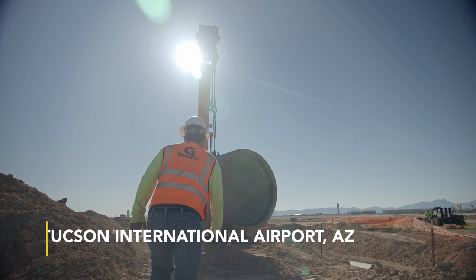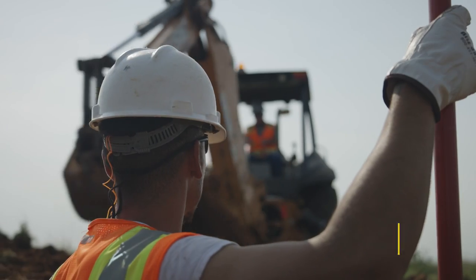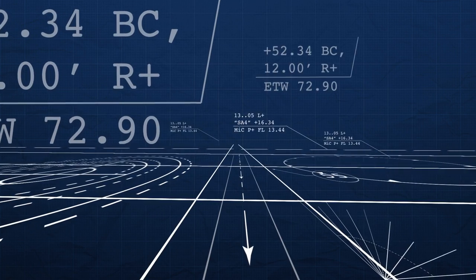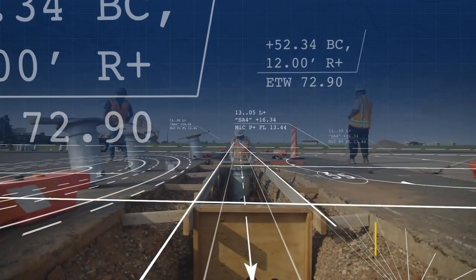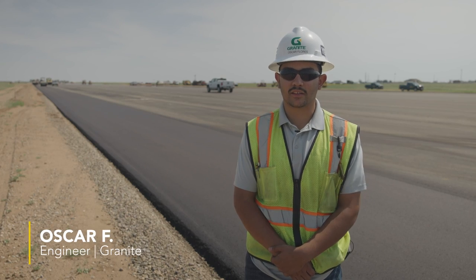There are currently four projects part of the ACE program here at the Tucson International Airport, which Granite has been the trusted advisor on the CEMAR project. We're also doing a mill and overlay for the Army Corps of Engineers as well as Cannon Air Force Base and the United States Air Force.